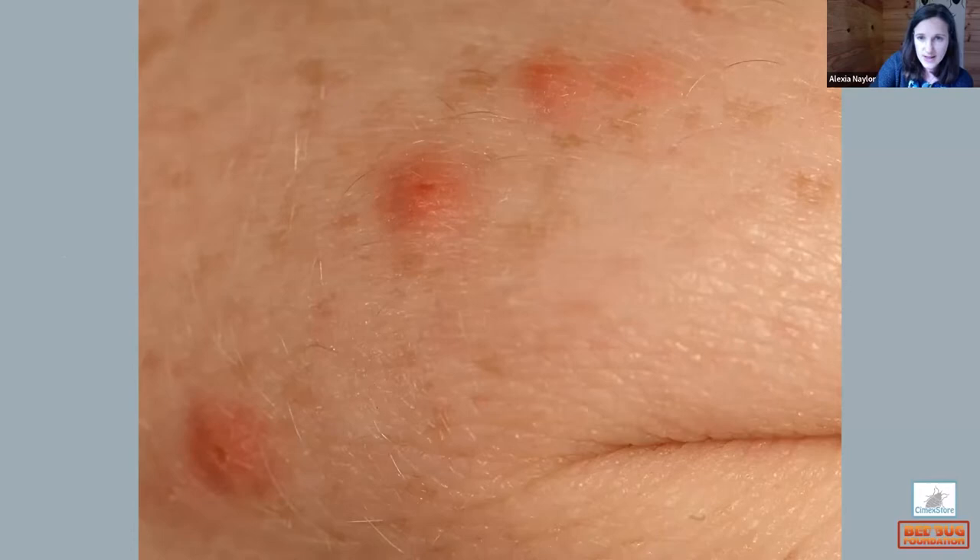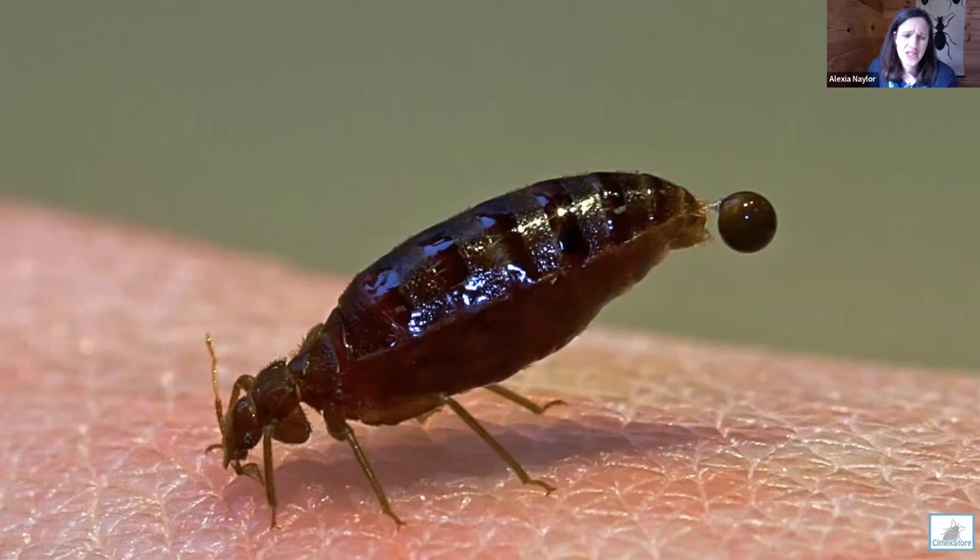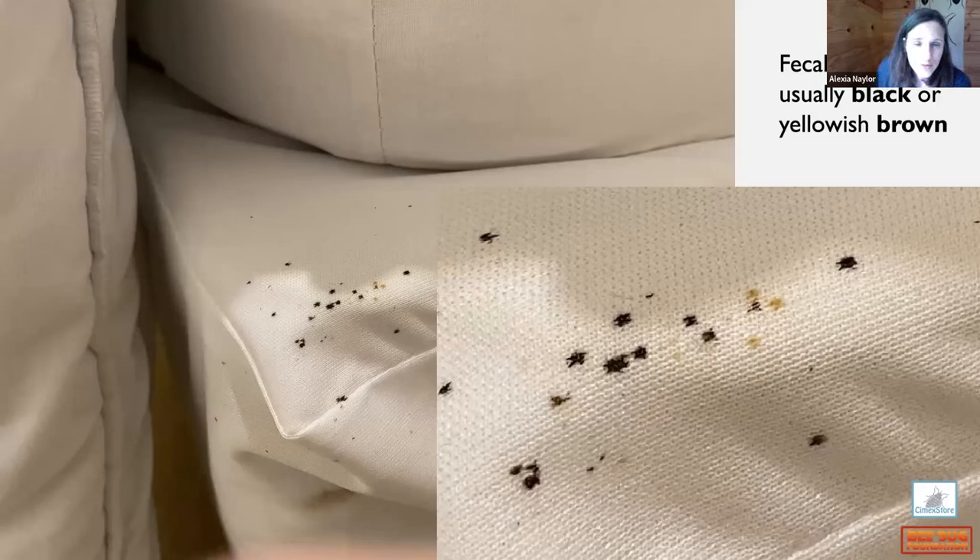Bedbugs are pretty messy creatures — they produce a fecal drop almost immediately after feeding, sometimes even while still feeding. This black dot is a real telltale sign of bedbugs in an environment. These ink-like spots can be found on bed sheets, though less so in hotels where beds are changed regularly. Look at the soft furnishings that remain permanently in the room — you can often find evidence there.